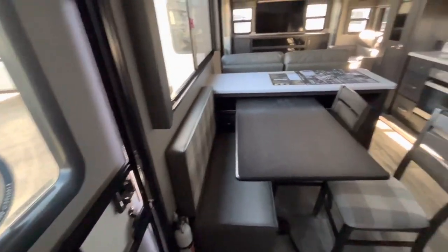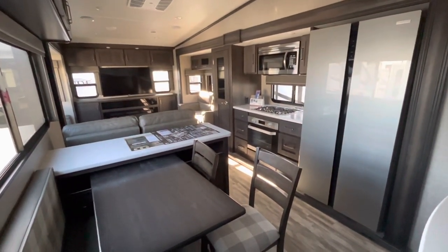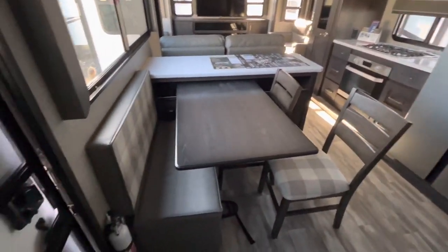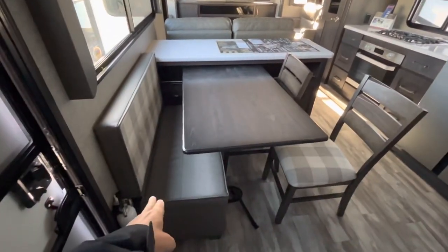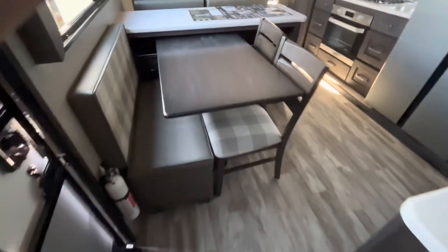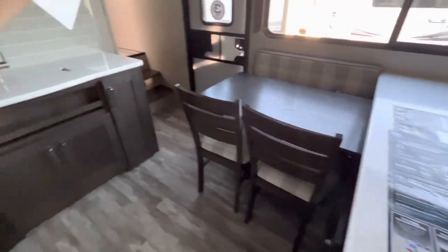We just walked in the door. We're in the 341 RDS Grand Design Reflection 2023 model. You can see it's got a dinette there — this table will slide back and forth. You have a booth on this side with storage underneath it, and then your traditional dinette chairs with a secret compartment right there. You can put that up out of the way to get around a little easier.